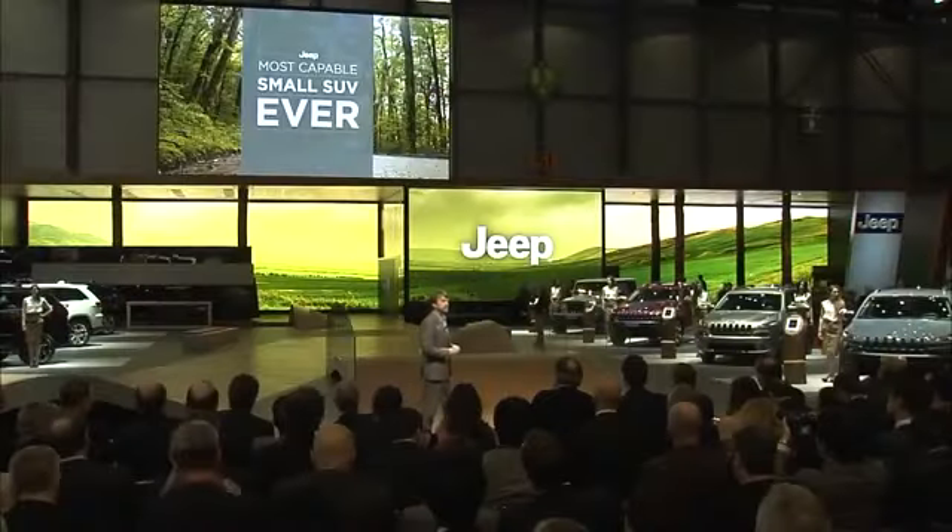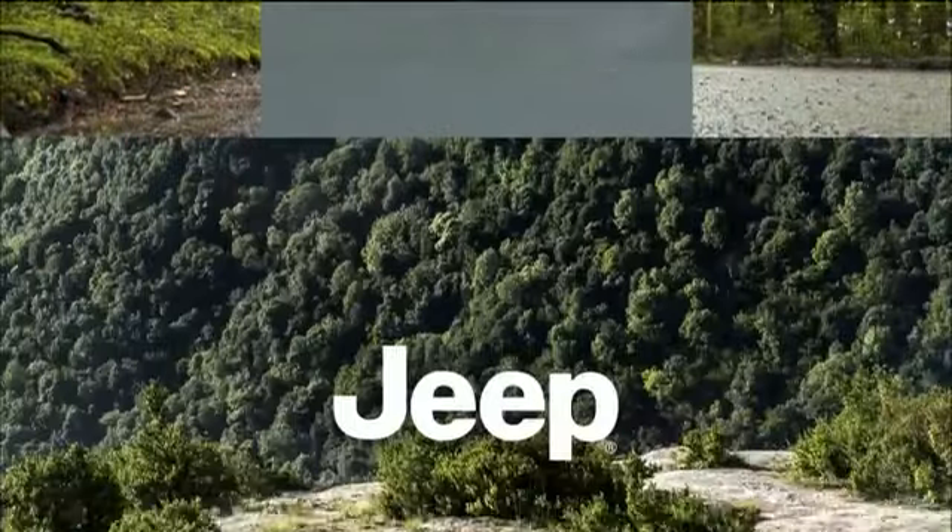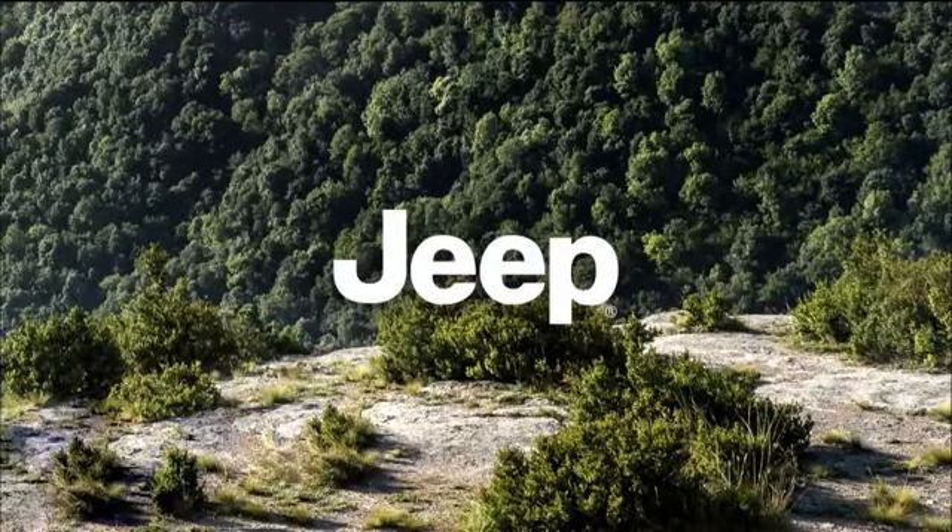This 2015 Jeep is perfectly suited to Europe's narrowest roadways and most contemporary market demands, and it's the most capable small SUV ever. Today we're introducing a Jeep with outstanding fuel economy that will make it truly relevant for Europe and indeed the world. This new SUV from Jeep will enter a segment estimated to grow to more than 2 million vehicles on a global basis by the end of 2015.